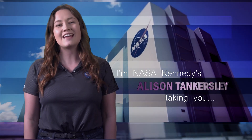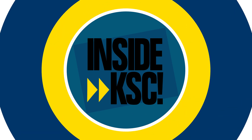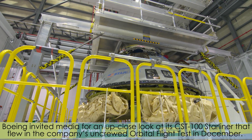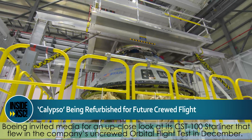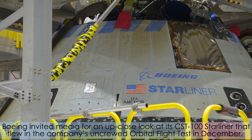Hi, I'm NASA Kennedy's Allison Tankersley, and I'm taking you Inside KSC. Boeing invited media for an up-close look at its CST-100 Starliner that flew in the company's uncrewed orbital flight test in December.